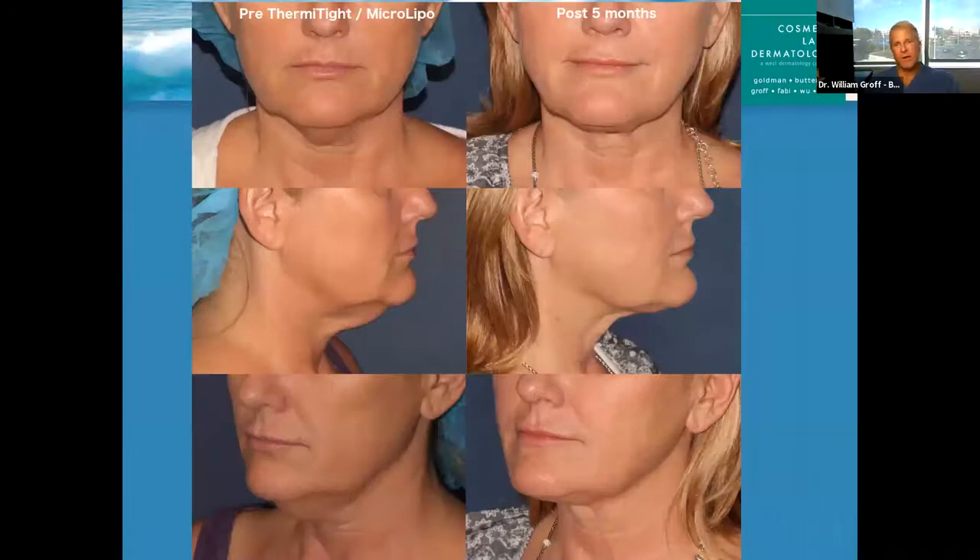Here's another patient in her low 50s — different angles, straight on and side view. For a non-surgical procedure, I think it's pretty amazing. A procedure I can really do in 45 minutes to an hour and the patient drives themselves home. The only other option that works for this sort of thing would be something surgical, which is a totally different ballgame as far as risks, complications, downtime, anesthesia, and cost — all significantly higher with surgery.